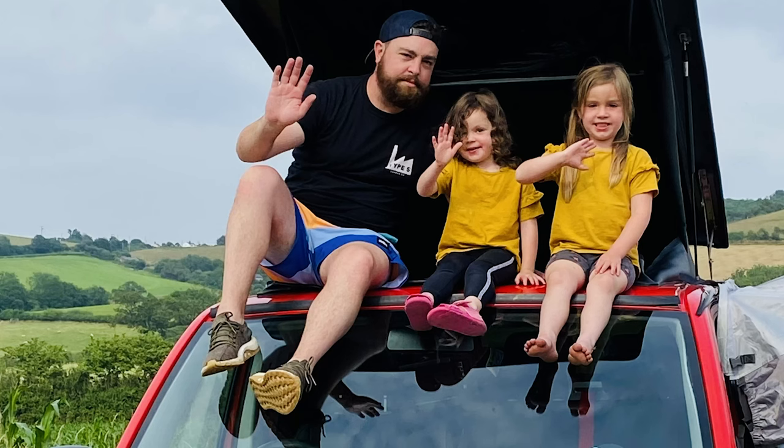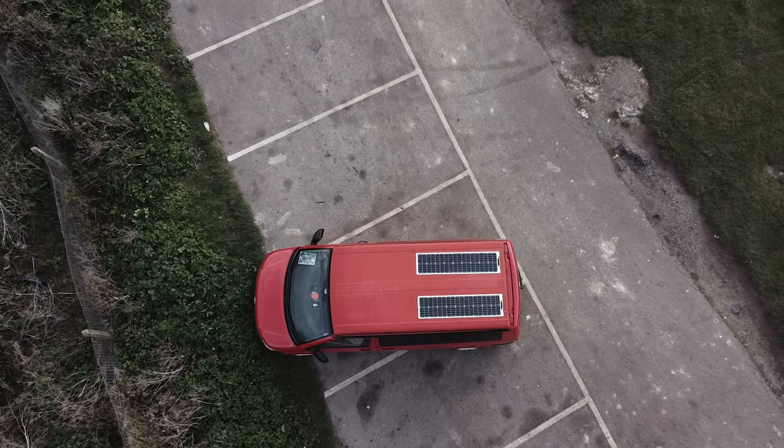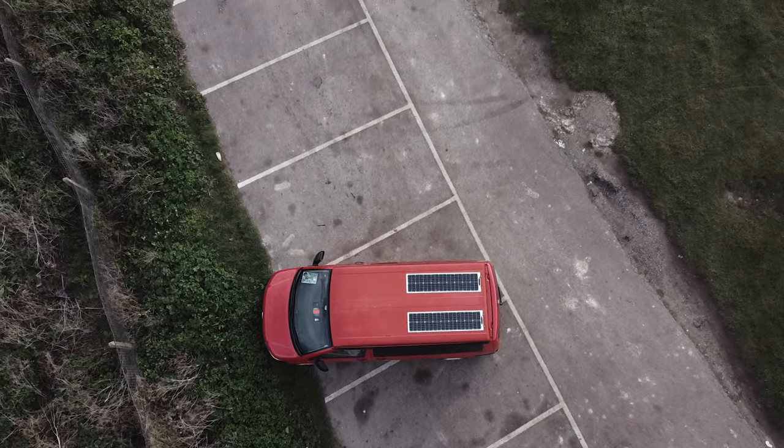We chose to upgrade to the Scenic Canvas, which gives you the ability to zip it back and open it — just a nice little touch. On top of the pop-top, as you'll see from the aerial drone footage, it's got a couple of 150-watt solar panels feeding into the leisure battery, which at the moment has died after a cold spell this week.